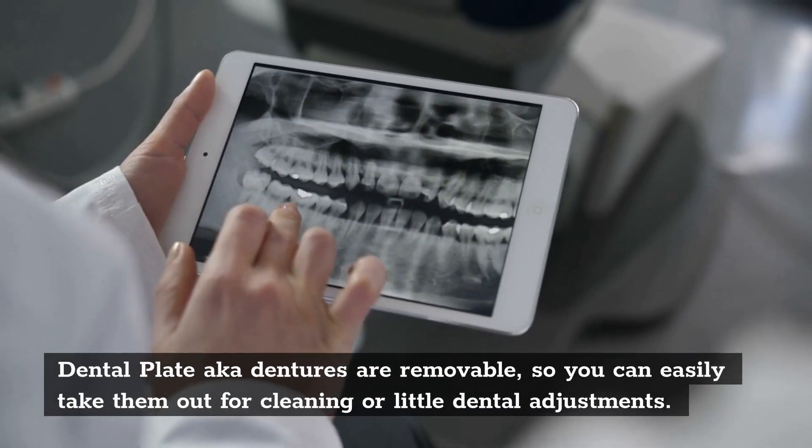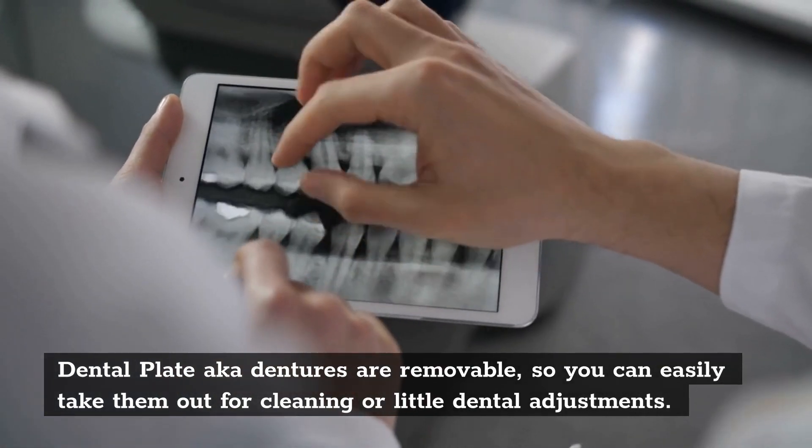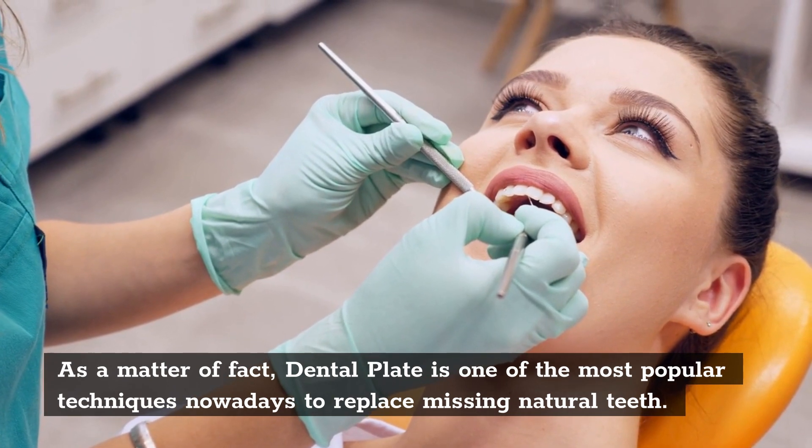Dental plates, also known as dentures, are removable, so you can easily take them out for cleaning or little dental adjustments. As a matter of fact, dental plates are one of the most popular techniques nowadays to replace missing natural teeth.